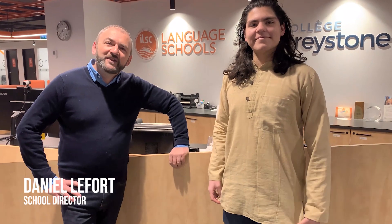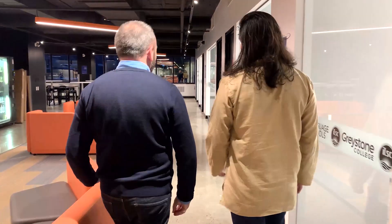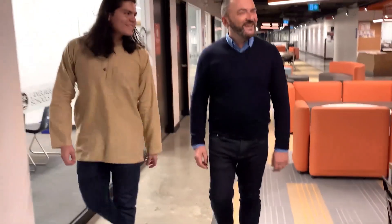Hi everyone, bonjour tout le monde. My name is Dan, I'm the campus director here at ILSC and Greystone Montreal, and this is Sergio — he is one of our very first Greystone College graduates. Sergio and I will give you a tour of our brand new campus and we hope that you enjoy it.